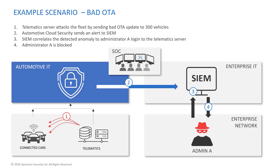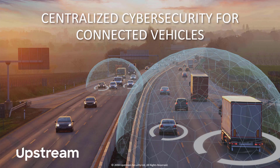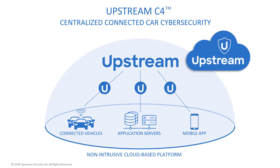Here we see another scenario with a similar flow that Upstream actually encountered in the field — a rogue OTA software update. As we've seen, one of the key elements towards creating an effective SOC for automotive is a single source of truth solution that can analyze all the various automotive data feeds and detect cybersecurity and business policy incidents in real time. Upstream Security built the first solution in the world to address this complex problem. Upstream C4 provides an agentless solution — no software or hardware in-vehicle — that can ingest and correlate multiple data feeds in the automotive cloud and distill them into actionable detection.